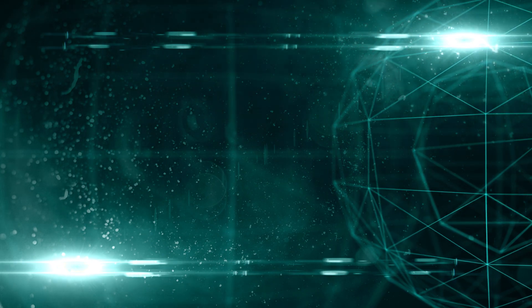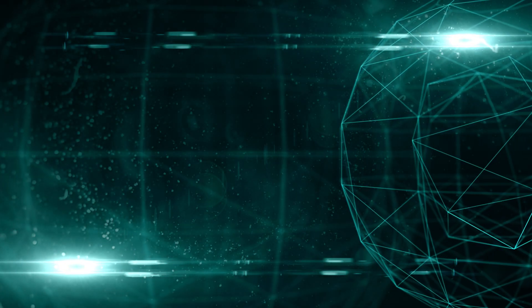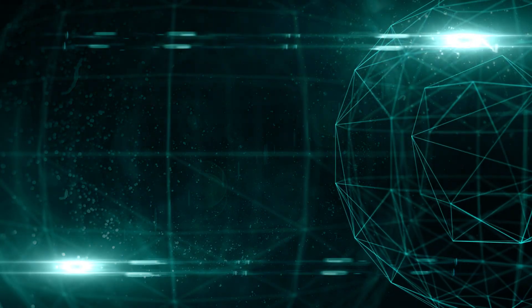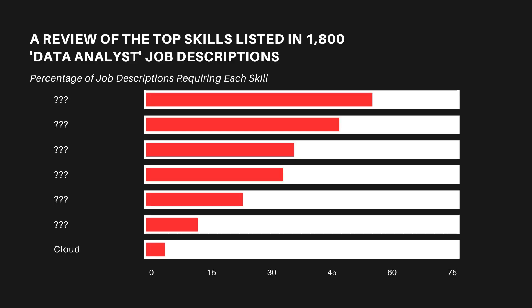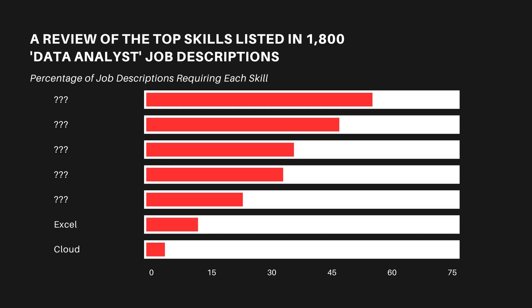However, most companies today are actually using cloud infrastructure, so it's very important as a data analyst to be familiar with at least one of them. Based on my personal experience, not knowing any cloud environment is a big handicap for becoming a data analyst in 2024. The next skill we're going to look at is Excel, which was super popular 20 years ago — if you knew Excel you would be able to find a very high paying job.